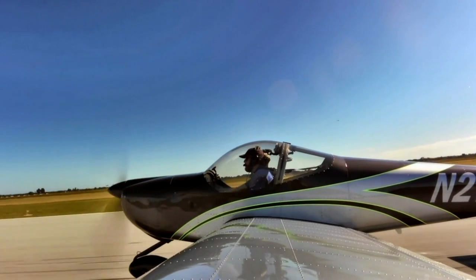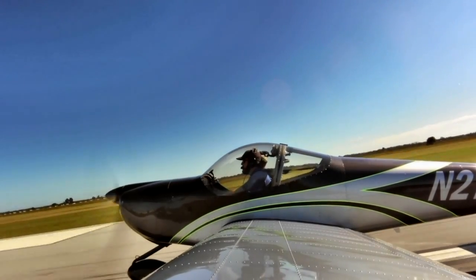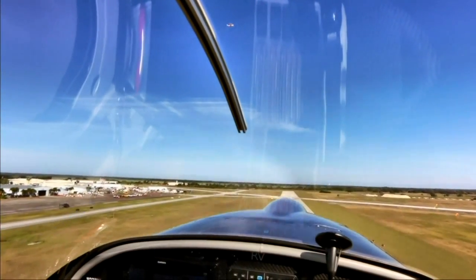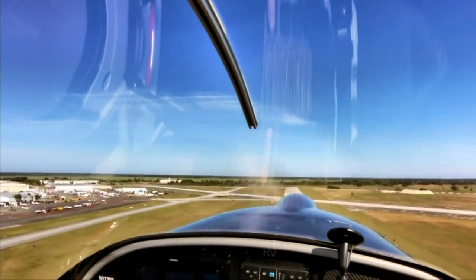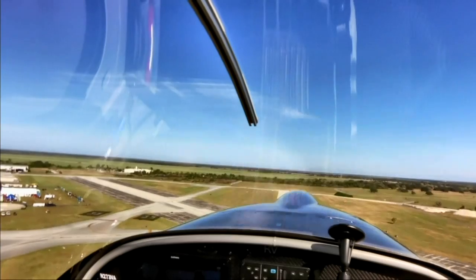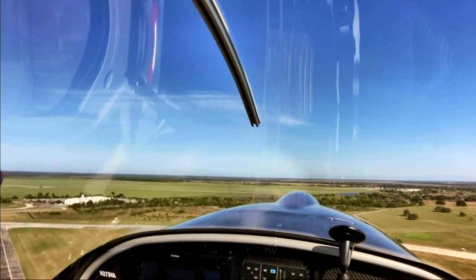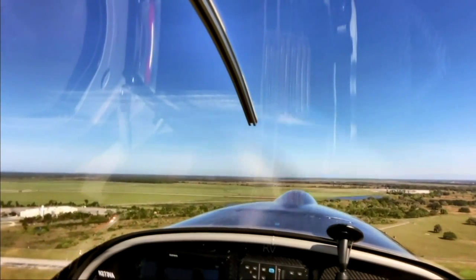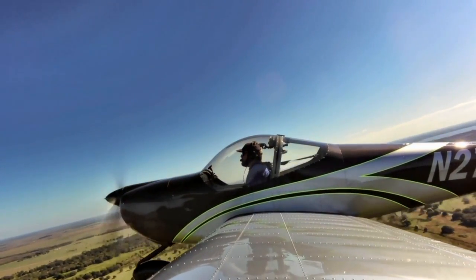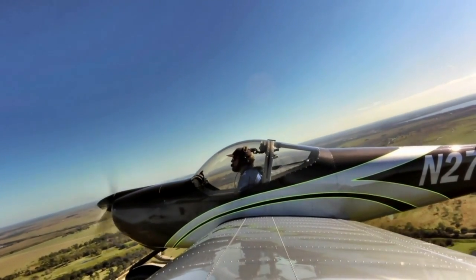Now we're up in the air. We've taken off and climbed out at a thousand feet a minute. VY — the normal best rate of climb speed — was 75 knots, and we were seeing about a thousand feet a minute, which can sustain. On a later takeoff we did a touch-and-go, then took off with 10 degrees of flaps doing what I'd call a short field or performance takeoff at VX of 60 knots. That really got you off the ground quick.